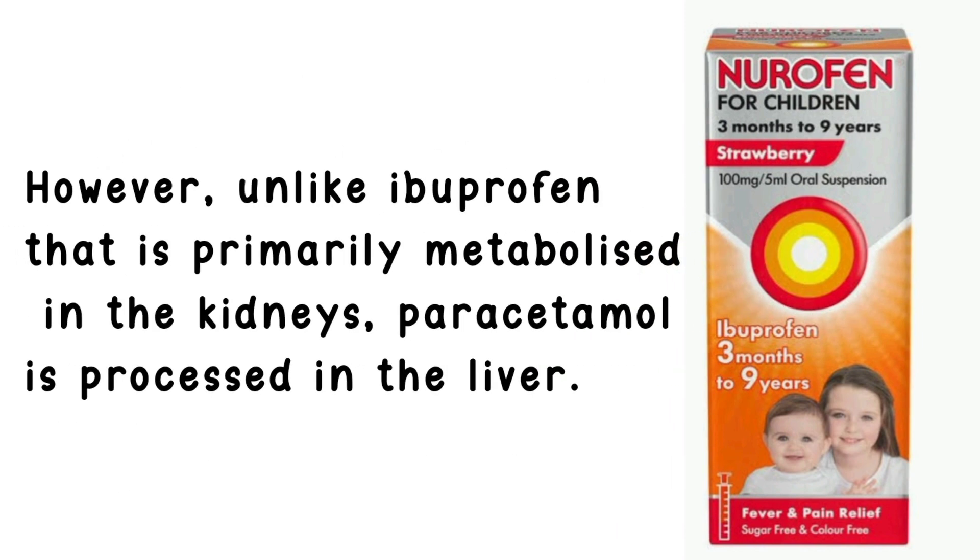However, unlike ibuprofen that is primarily metabolized in the kidneys, paracetamol is processed in the liver.